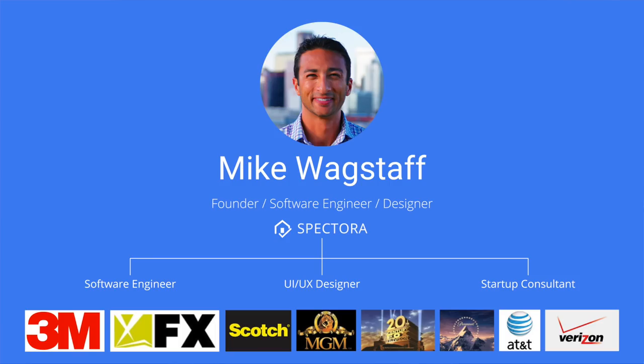My name is Mike Wagstaff. I am the software engineer and designer behind the Spectora platform, so if some of you end up using our platform, I'm the guy that wrote all the code that runs it. Prior to that I was a software engineer as well as a user interface and user experience designer for companies both large and small, including some Fortune 500 companies. What I bring to this presentation is business sense and design sense on what you can do as a new business to get more leads, more clients, and build a healthy business practice.